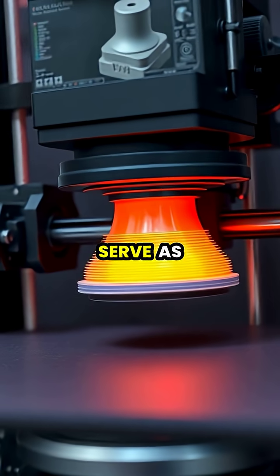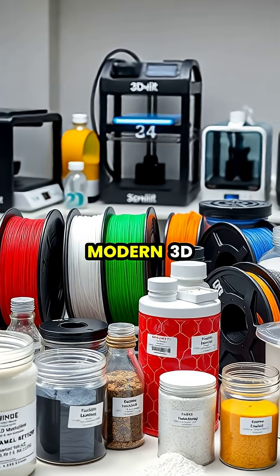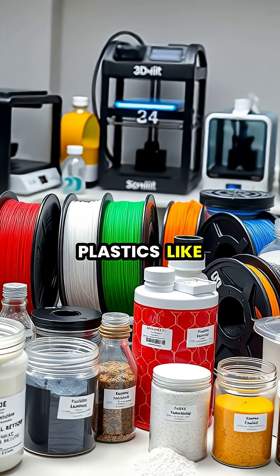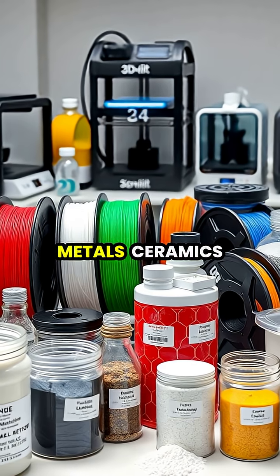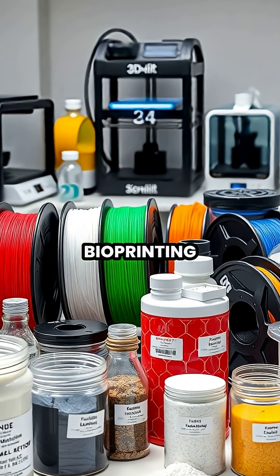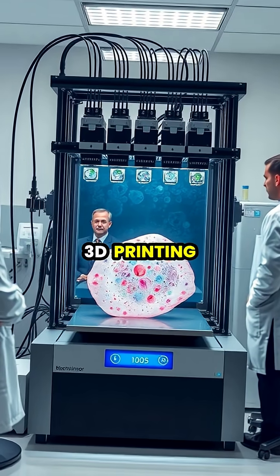Modern 3D printers can use a wide range of materials, from common plastics like PLA and ABS to metals, ceramics, concrete, and even living cells for bioprinting in medicine.